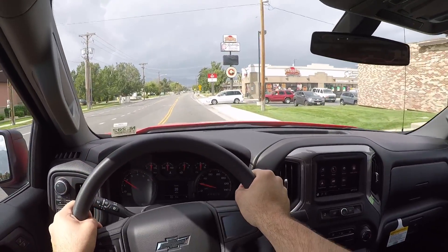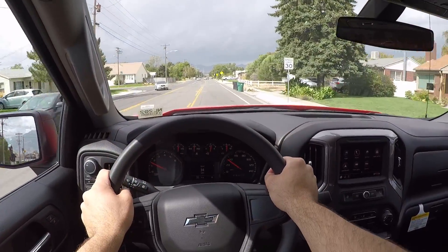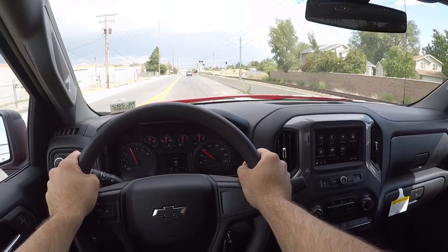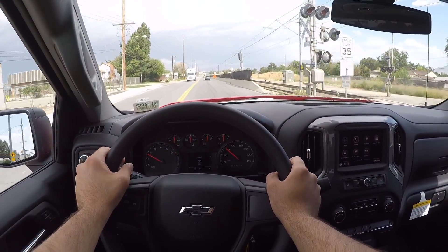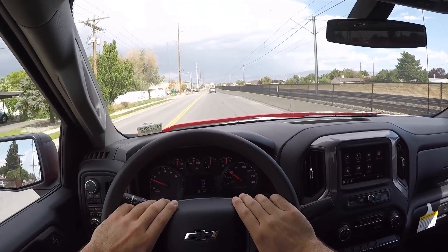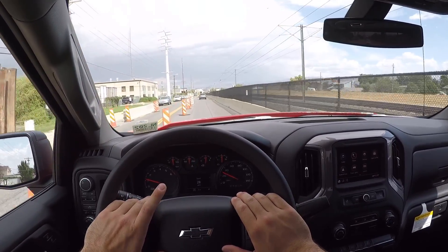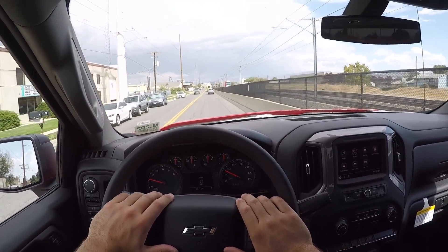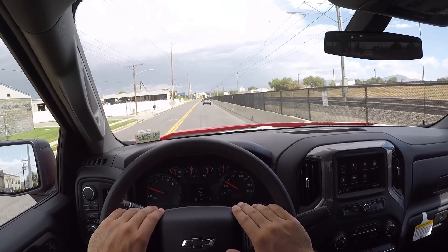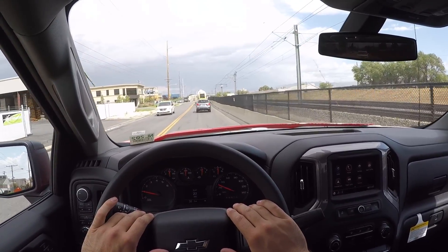Steering is still the same as before — very light and effortless, relatively direct for a truck, pretty standard for the segment. Acceleration is decent with the 5.3. The only thing I'd say is I wish they would pair the 10-speed automatic with this 5.3 across all the trucks — it's a great unit with really smooth gear shifts. That said, I'd honestly rather have the 6.2: it's such a strong motor, fuel economy is pretty much identical to the 5.3, and it tows better too.